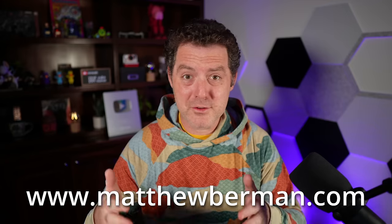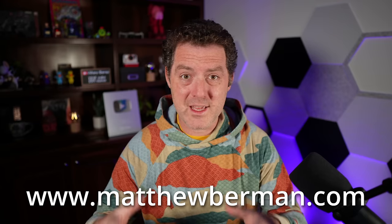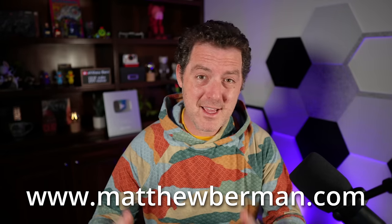Quickly, I just want to mention if you haven't subscribed to my newsletter you definitely should — there's a link in the description below. I send out all the latest AI news multiple times a week, and if you want to stay up to date with everything going on in the world of AI, definitely subscribe.